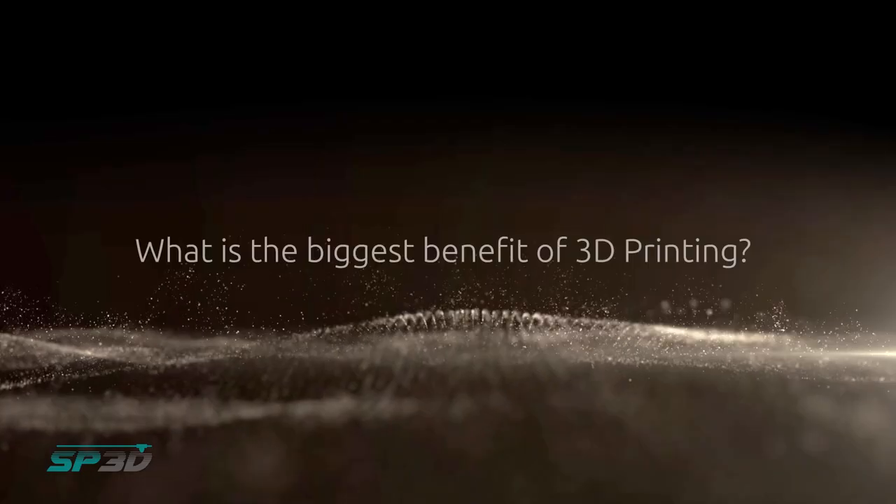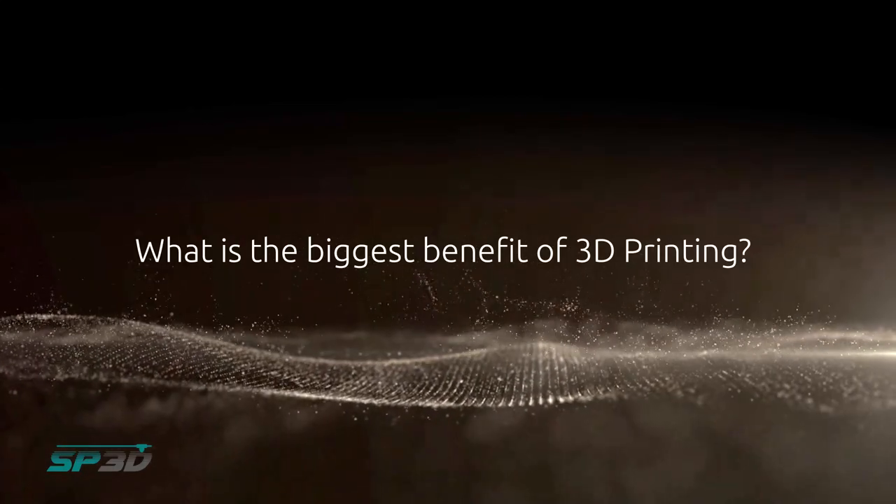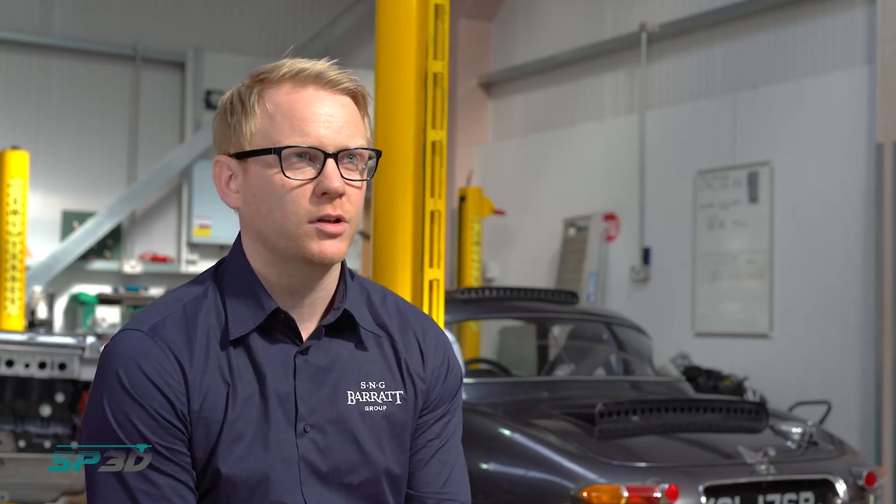The quality of these Formlabs parts were fantastic. The biggest draw of having the printers here on site, as opposed to the old way of doing things, is the cost, the lead time, and essentially the minimum order quantities.